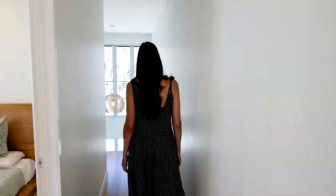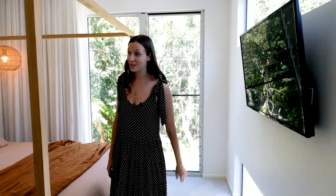Let's go take a look upstairs, shall we? Welcome to the master suite.